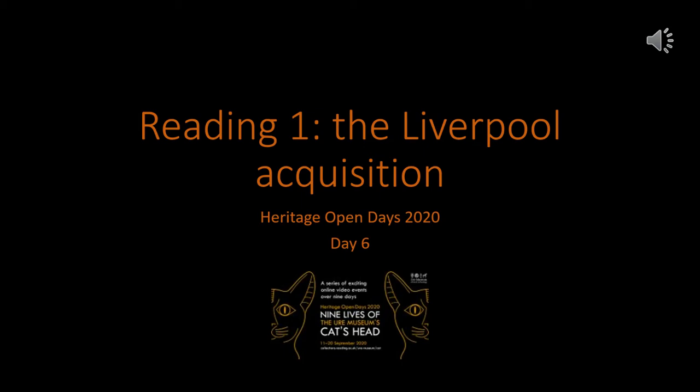Hello and welcome to day six of the Heritage Open Days and the nine lives of the Yule Museum cat's head. Today we are going to be looking at problems with researching in general and during a pandemic, and trying to find out how the cat's head went from Liverpool and ended up in the Yule Museum.